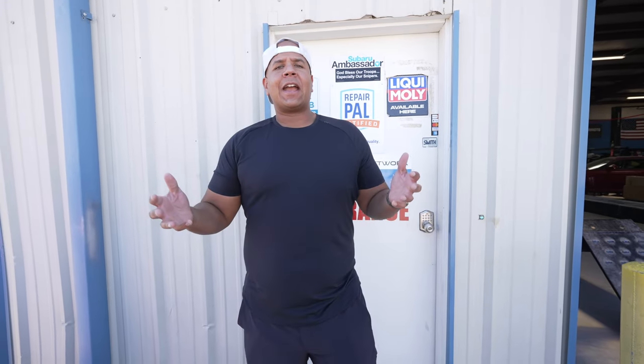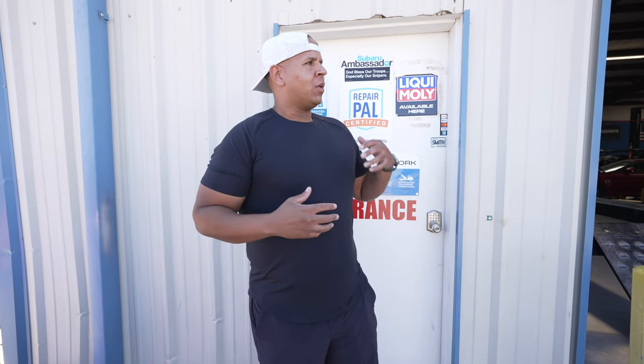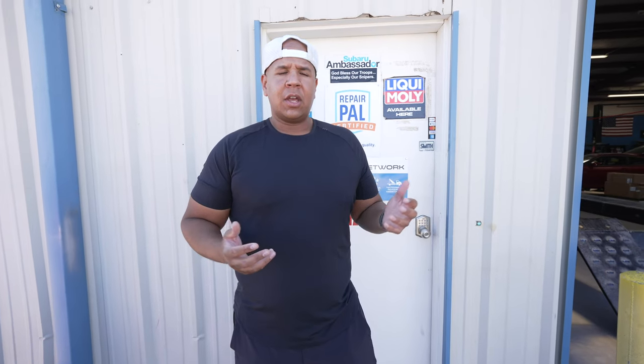Hey, what's up guys? So we're back after just a week. We were here last week to do John's truck. We got that done and made 544 on pump gas, 600 and something on ethanol.